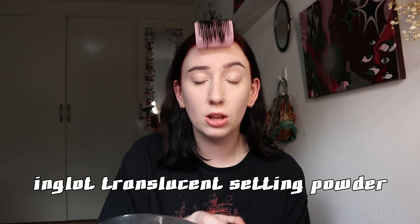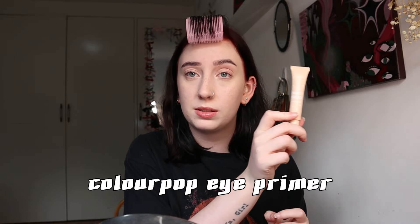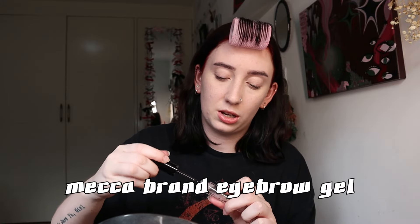Next I'm doing my setting powder - I use this brand called Inglot, it's the best translucent powder I've seen, though it's really annoying to get because there's only one store in Melbourne. Then eyebrows and eye primer - because I wear eyeliner and have pretty hooded eyes with big creases, I always have to prime my eyes. I use this one from ColourPop, it's a great primer. I don't fill in my eyebrows at all since I dyed them, so I just use a gel to set them in place - also from Mecca.